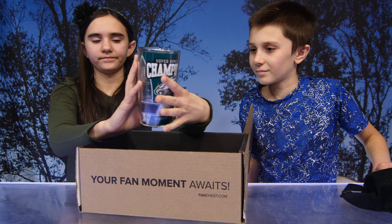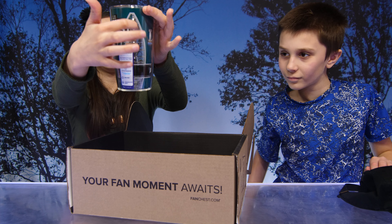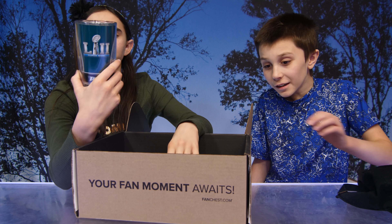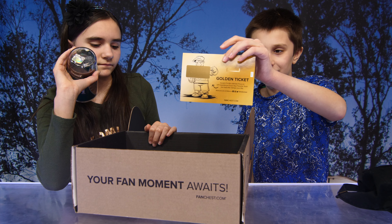What else do we have? We have an Eagles cup. Oh, look at that — what a nice cup. I like this, it looks cool. It's really cool, it's like a cup inside of a cup.